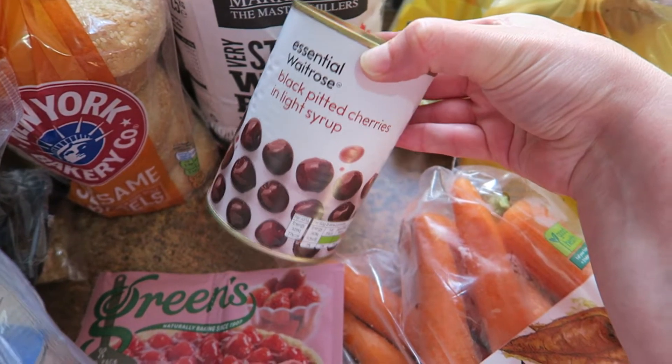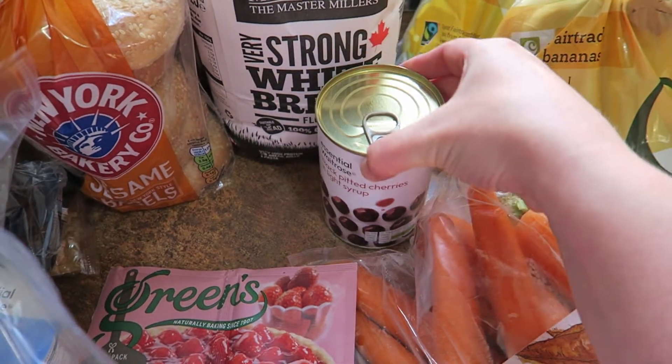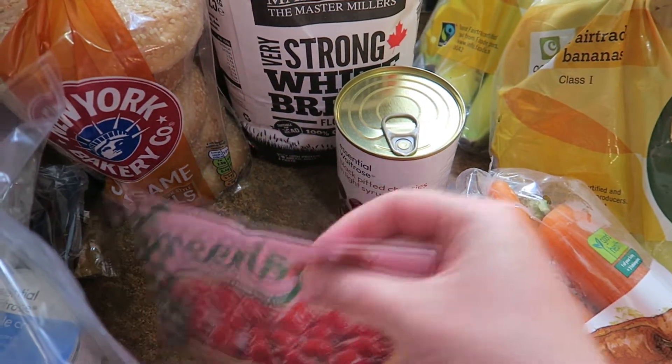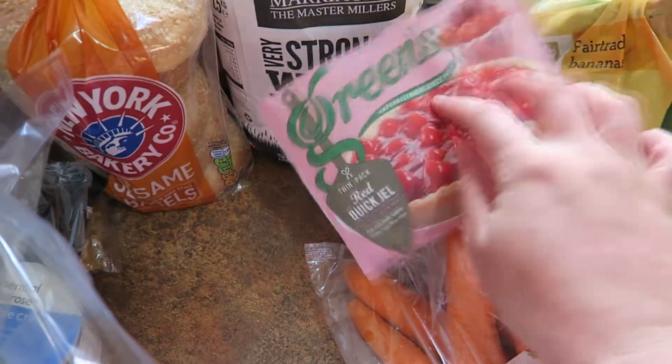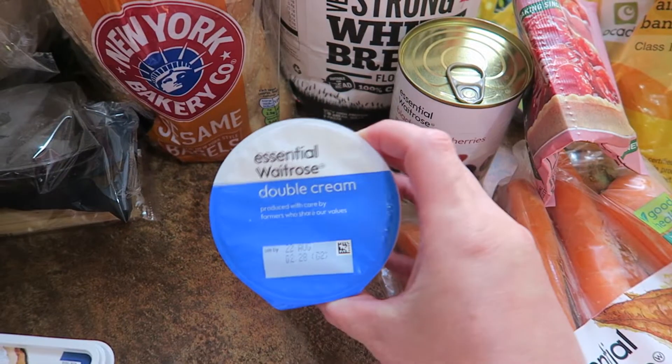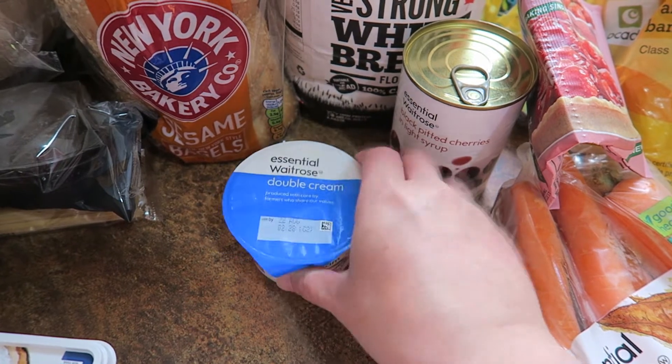And then I got a tin of cherries. I'm going to make a flan with a sponge base. I'm going to put those cherries in with the Kwikset gel, which is what this is, to do the topping. And I'm going to top that all with double cream, which I will whip up.